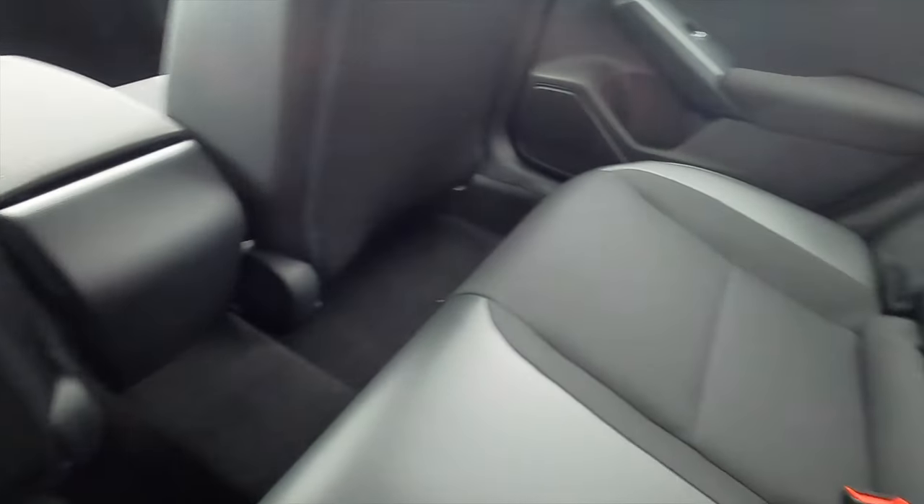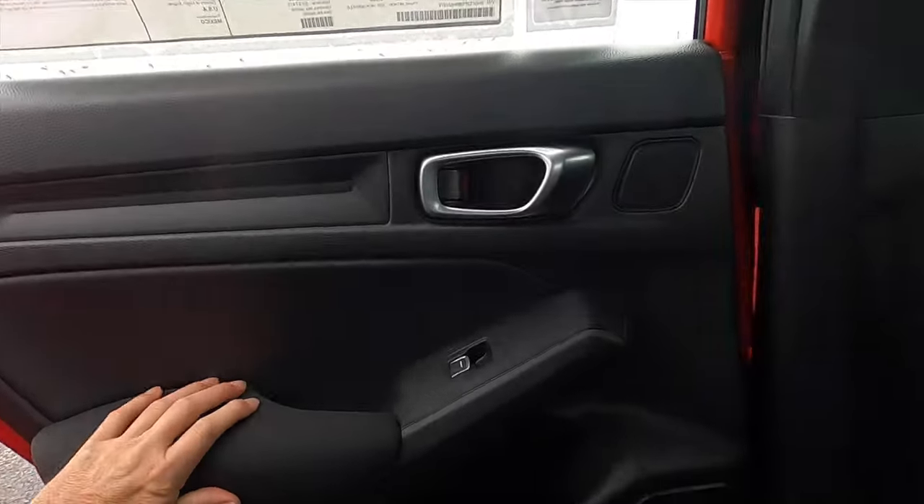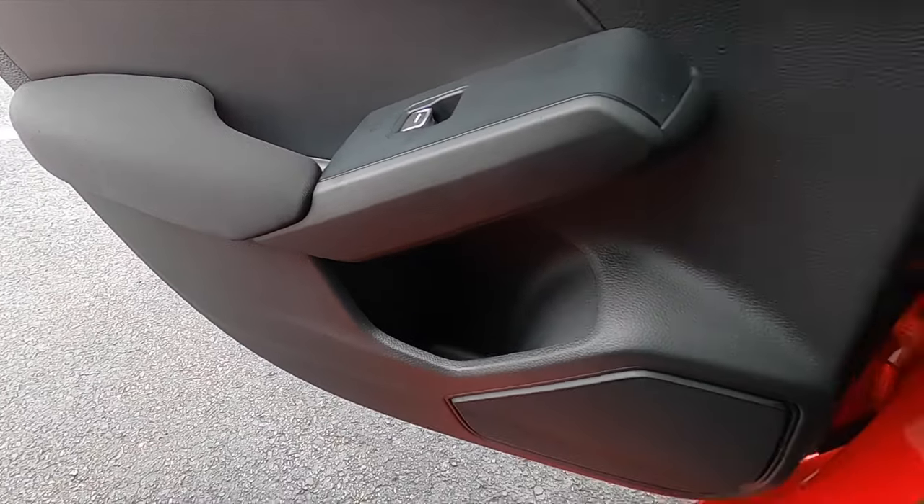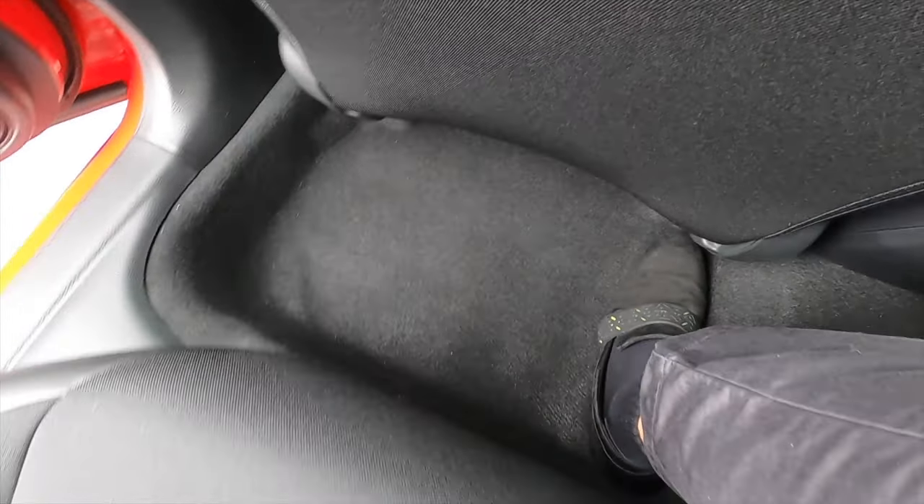A moonroof starts on the EX-L. Back seat headroom and legroom is going to have a lot more than the Corolla. There are no air vents or USB ports, and no armrests. The door has the same materials as the front but with a slightly smaller door pocket. The floor isn't completely flat in the center but it's not a big deal. Shoulder space is comfortable and you sit downward, so headroom isn't bad for anyone up to six feet tall.